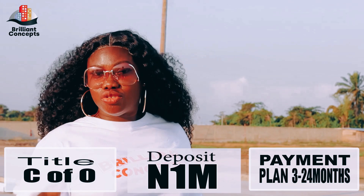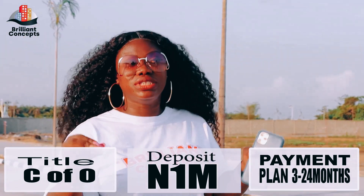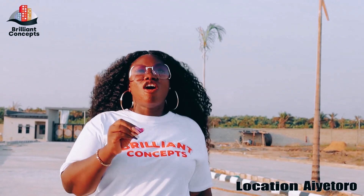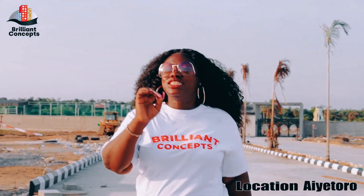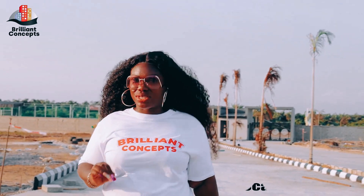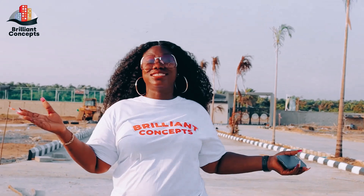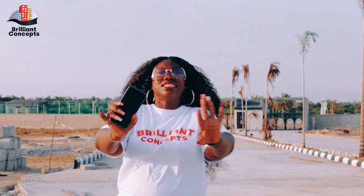Whether you are paying in installment or outright, it's a very very good deal because the location is superb — directly in front of the newly approved international airport. It's like having a plot of land in front of the Ikeja airport; that's a lot of money.